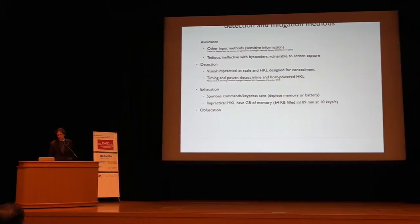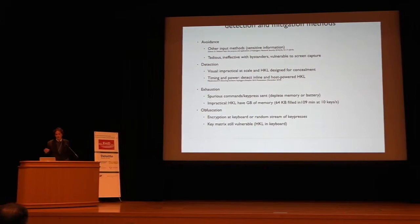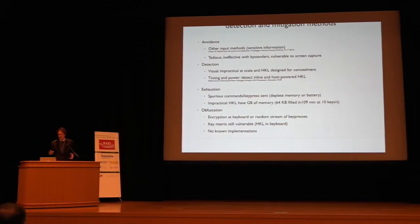The last technique is obfuscation. If the keyboard shares some random key with the PC, we can encrypt all messages or transmit random streams of bytes, and the PC knows which is the genuine key press. The problem is the key matrix in the keyboard is still vulnerable — you can plug the keylogger directly into the mechanical or electrical switches on the keyboard to do the tapping. This is also not known to be used in practice.